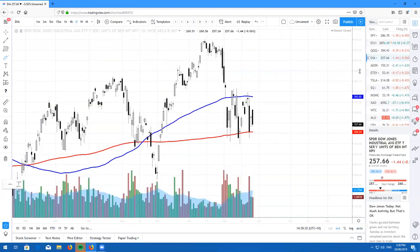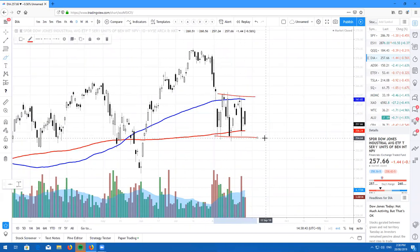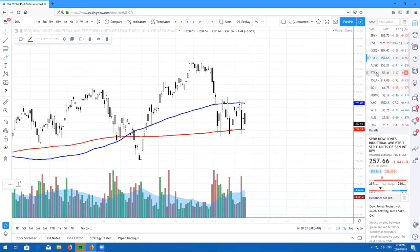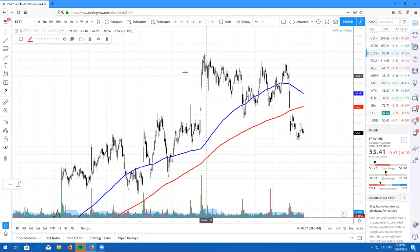Here's the Dow Jones, ticker symbol DIA. Right now we are still staying above the 200 and we are sandwiching right in between the 100 and 200 simple moving averages. Not a lot happening — a little bit of chop at the moment, but overall still very neutral on the markets.